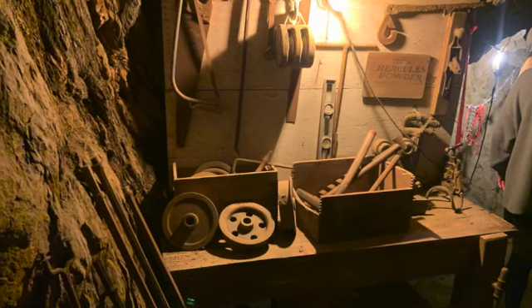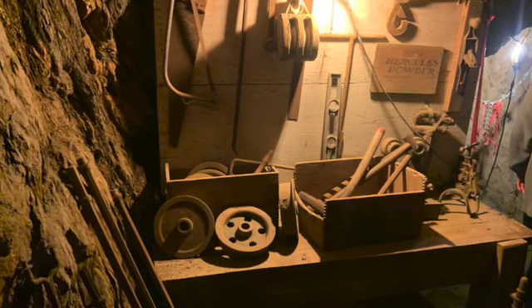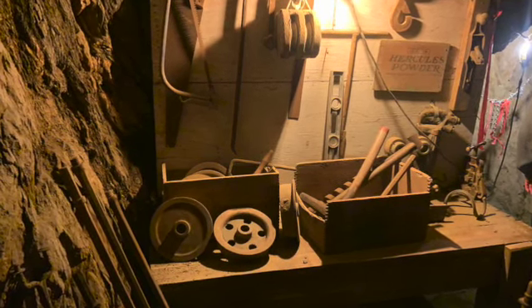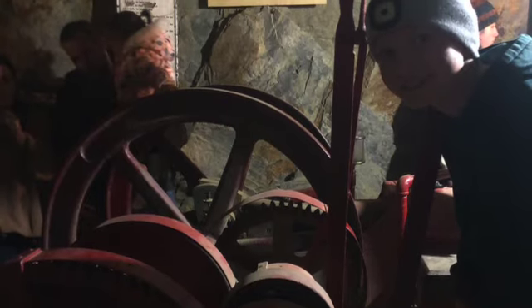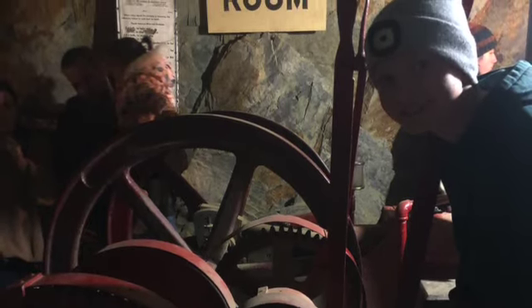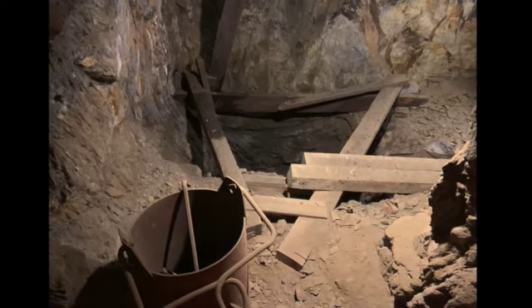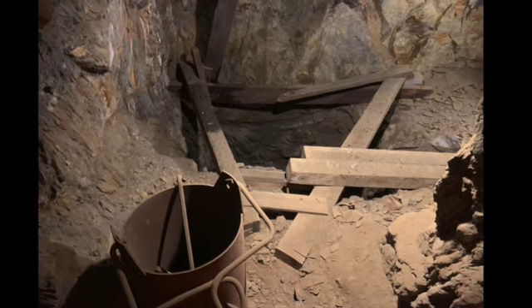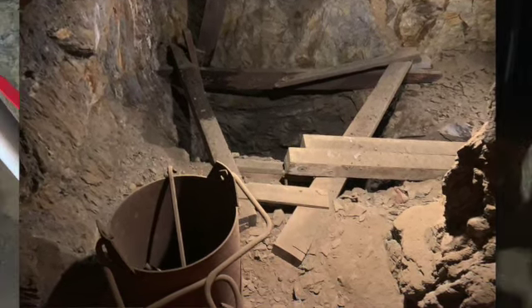Cool fact number two: it took 65 years to build the mine. Guys had to operate tools entirely by hand because electric tools didn't exist yet. The mine had taken eight levels going 140 feet from top to bottom. For the guy to get up and down the levels, he had to get in the bucket and lower down or lift it up.